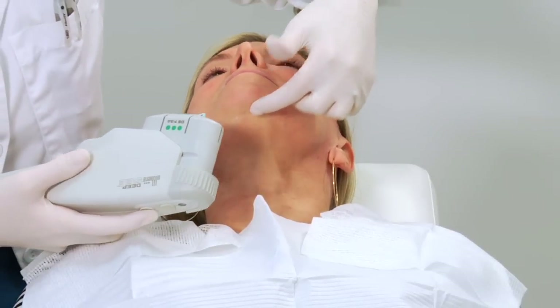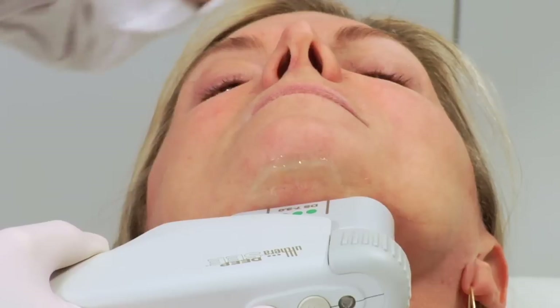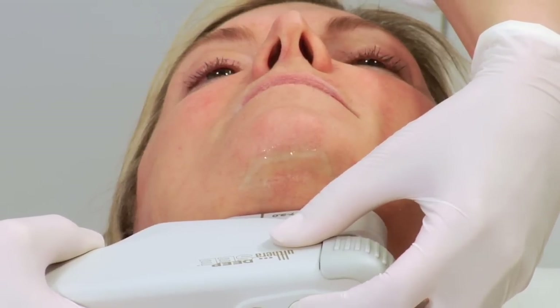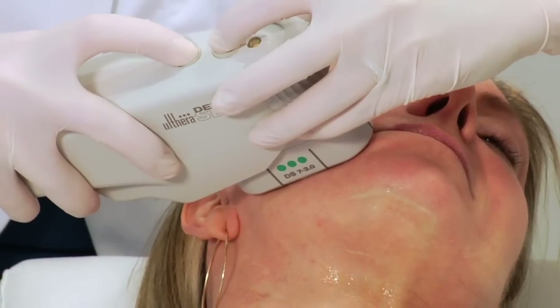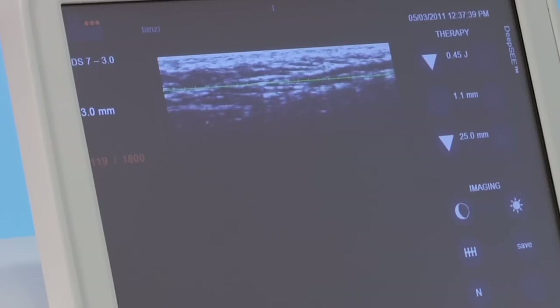Sounds easy. Lise, you are the perfect candidate for this. Your skin has mild to moderate laxity, but it should lift and tone beautifully. Okay, we're going to get started with just one pulse on the count of three. Here we go — one, two, three. Are you okay? Good. I'm just going to do a few in a row here, but your skin's responding well. I can see exactly where I need to target with the sound waves.